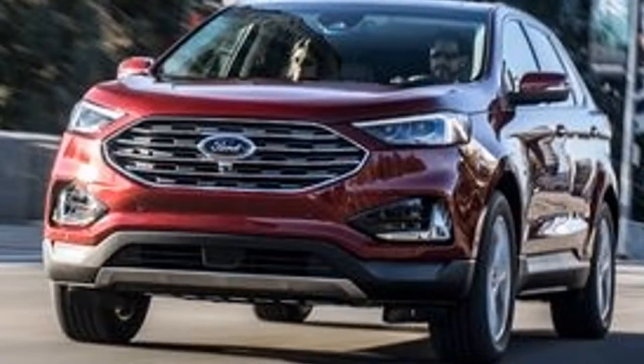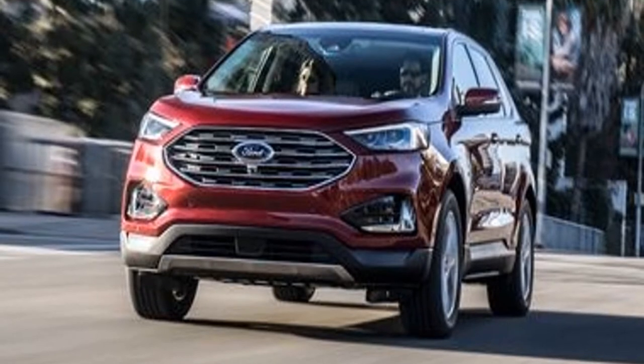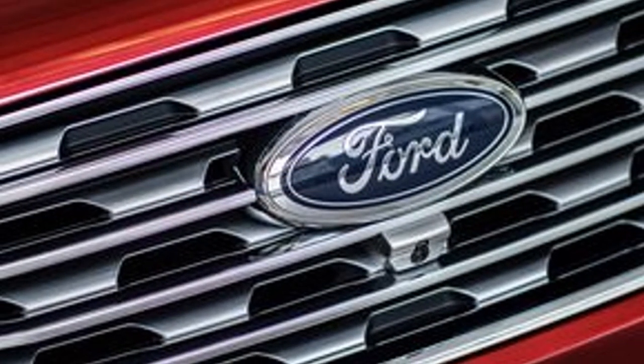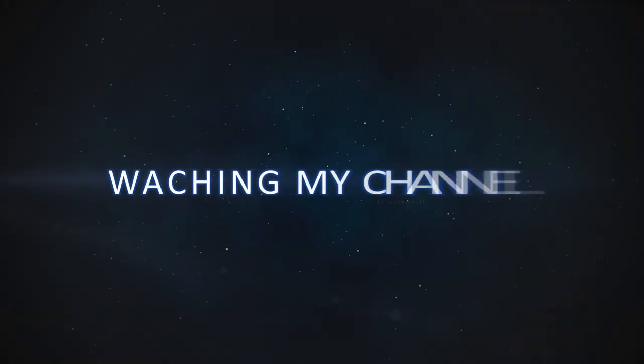Front-wheel drive is standard, while all-wheel drive is an option. The ST model also benefits from tuning that focuses on snappier responses from the 8-speed automatic, and Ford includes paddle shifters to enhance the ST's performance.